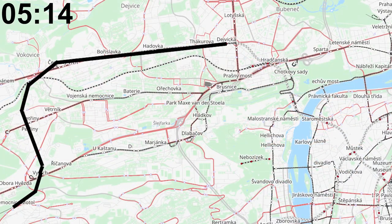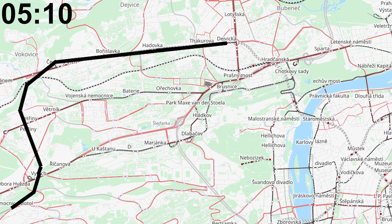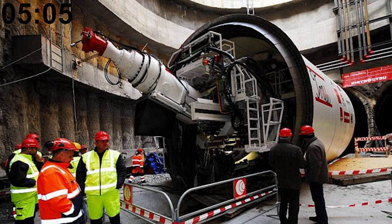The last metro line extension happened in 2015, when the A line was extended from Dejvická to Nemocnice Motol. This is one of the tunnel boring machines that helped build this extension.